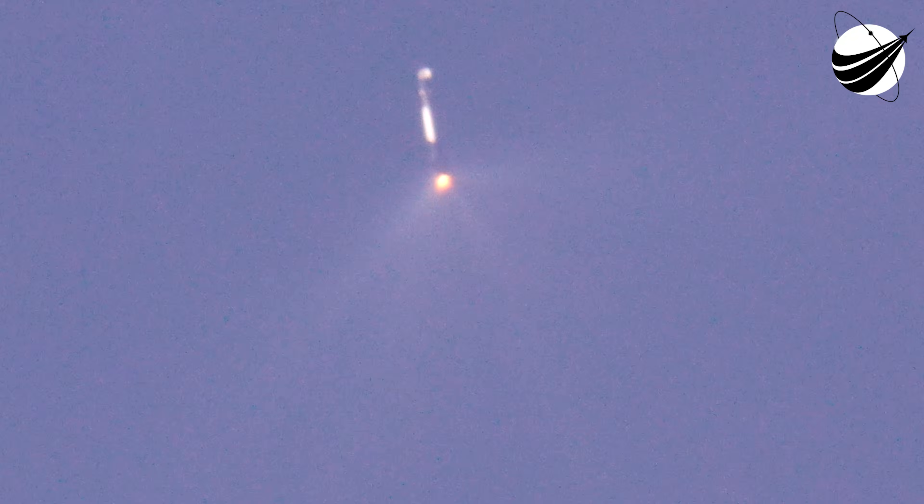Fairing separation confirmed, right on schedule. Those fairing halves are now headed back to Earth to be recovered by our ocean recovery ship, Bob.